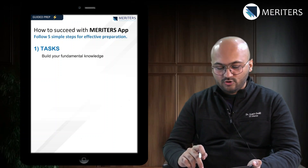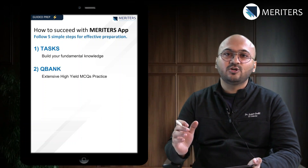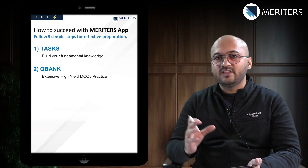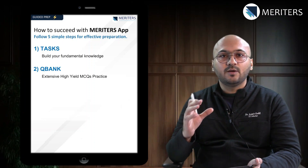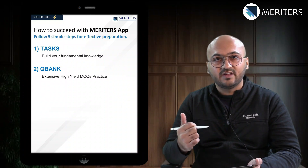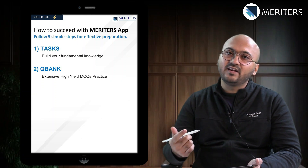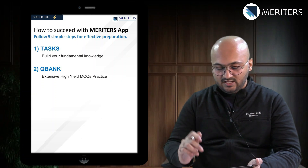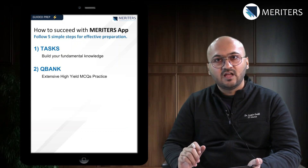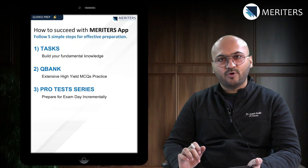Then move on to the QBank — the question bank — which is a collection of high-yield, extensive questions clubbed together by topic and chapter. You will have more hands-on experience with difficult questions, and they again come with explanatory videos, explanations, and key concepts. Once your tasks and QBank for a given subject are complete, you are ready to appear for the weekly checkpoint tests.